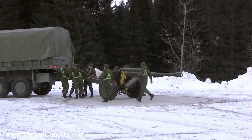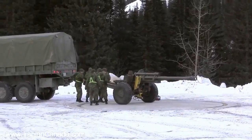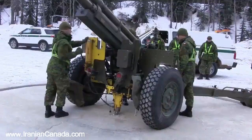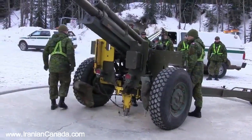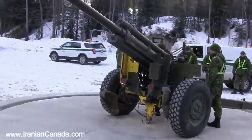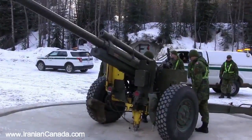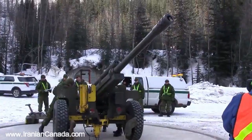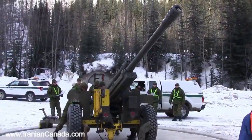This is the only part of Canada where soldiers deploy to support avalanche control. This is a C-3 howitzer. It's a little bit older — it was purchased in the 1960s — but it stands the test of time; it's very dependable and very accurate.